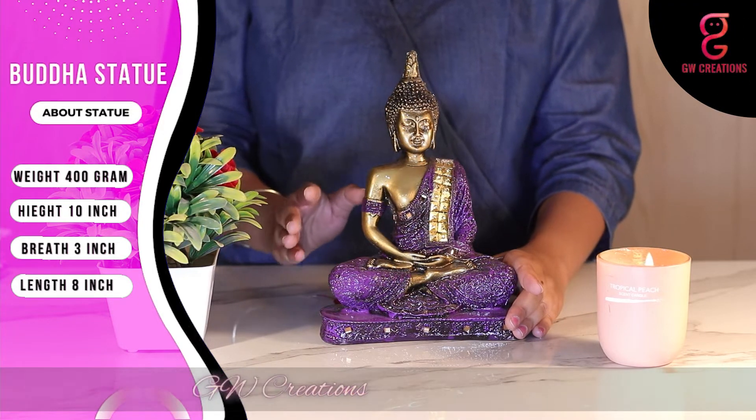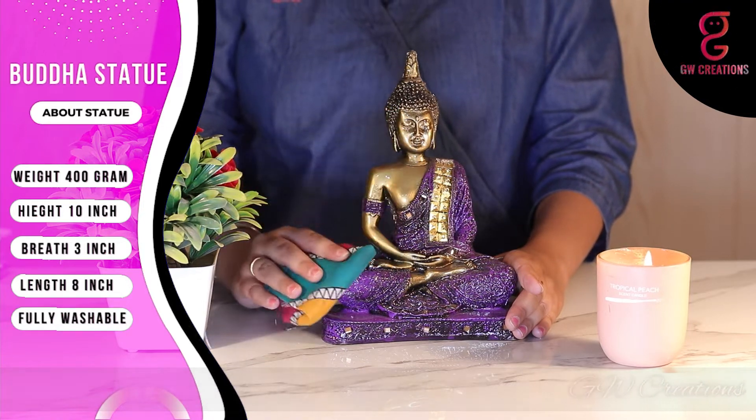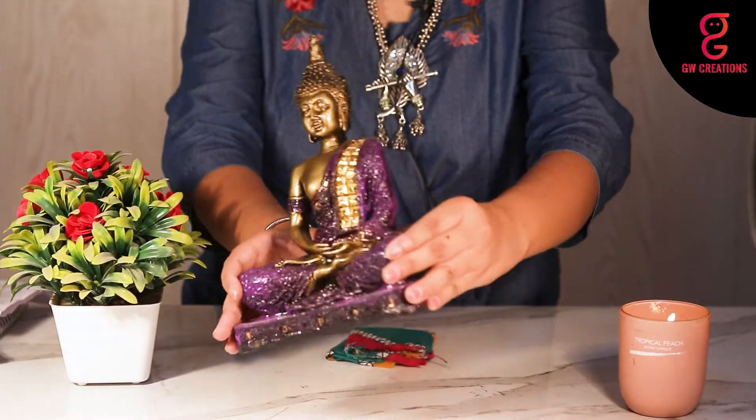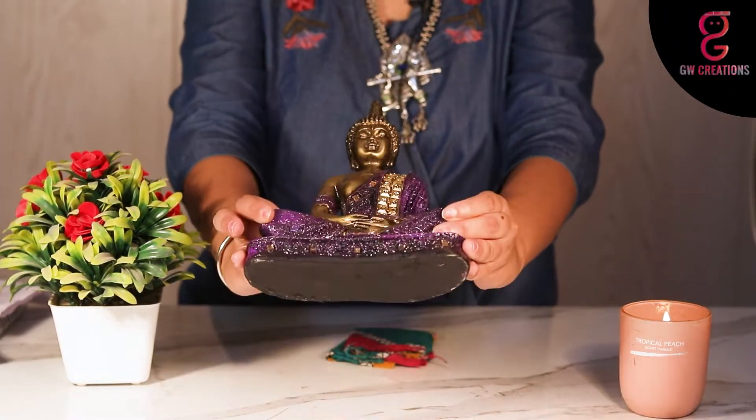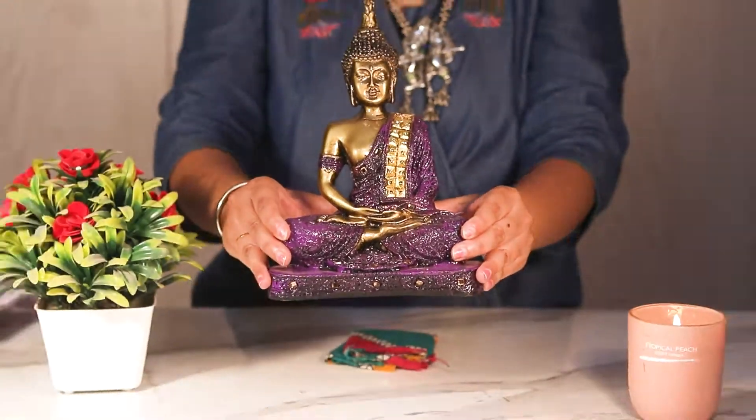No worries if it gets dusty — you can easily wash it with normal tap water and clean it with a white cotton cloth. The showpiece is made from polyresin and is handcrafted by skilled artisans using conventional techniques.